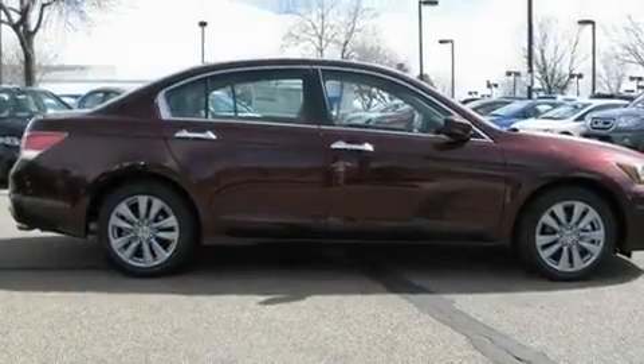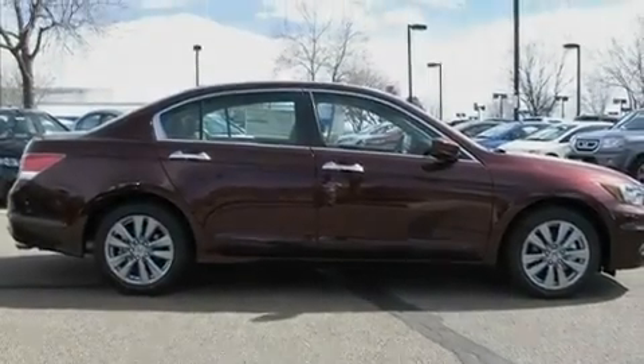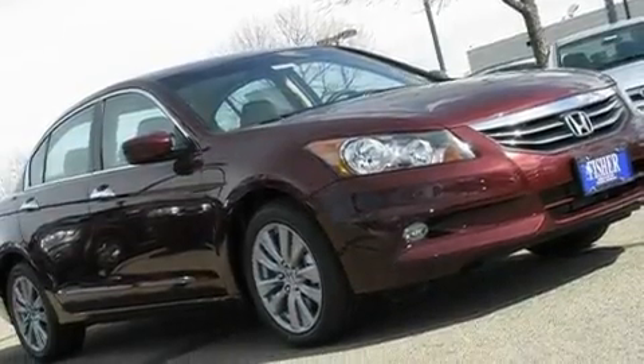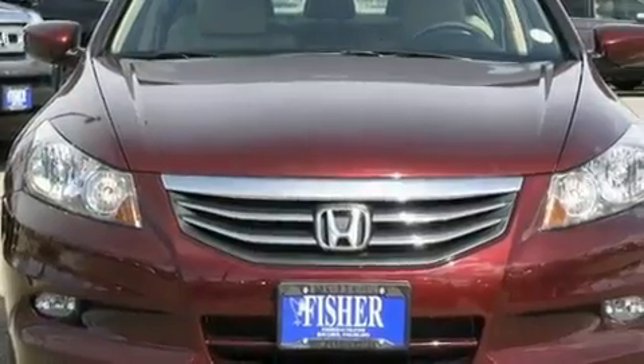Additional features include a double wishbone independent front suspension, stylish 17-inch alloy wheels, a low tire pressure indicator, air conditioning with automatic climate control, and a sunroof that enables you to fill the cabin with fresh air at the push of a button.